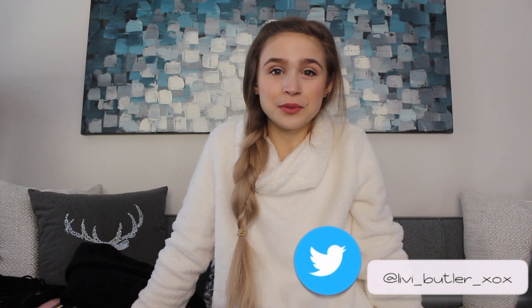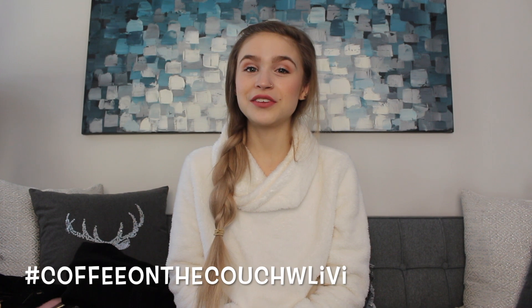I hope you guys enjoyed this video and I hope you had a very Merry Christmas, or Happy Hanukkah if you celebrate that. As always, if you have any questions for me, feel free to leave them on any of my social medias with the hashtag Beauty by Butler or hashtag Coffee on the Couch with Libby for a chance to be featured in my monthly Q&A. I will see you guys in my next video — bye!